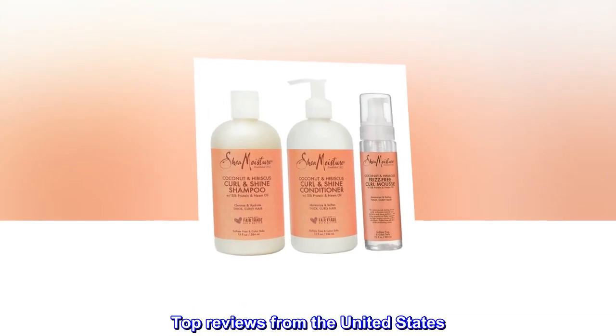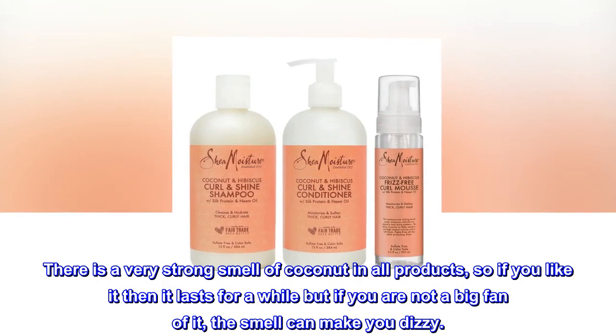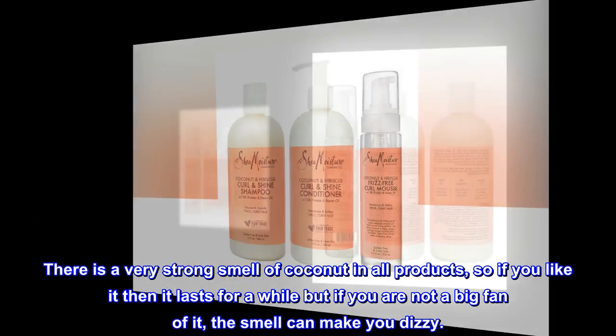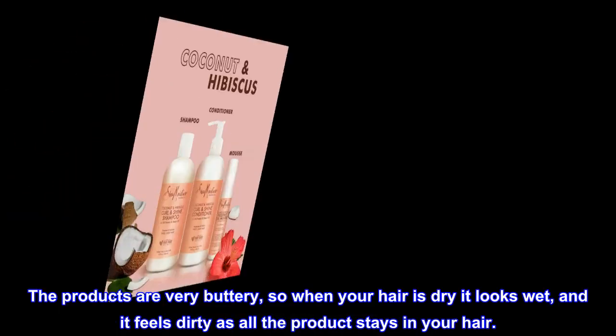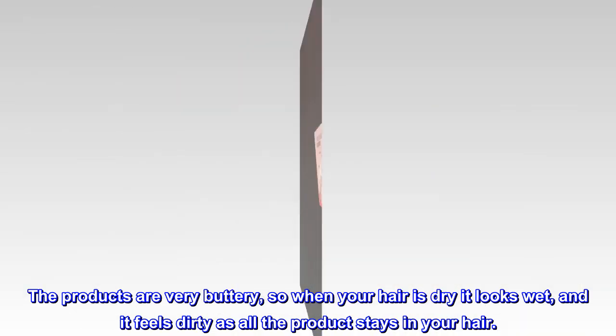Top Reviews from the United States. Product Quality: There is a very strong smell of coconut in all products, so if you like it then it lasts for a while, but if you are not a big fan of it, the smell can make you dizzy. The products are very buttery, so when your hair is dry it looks wet, and it feels dirty as all the product stays in your hair.